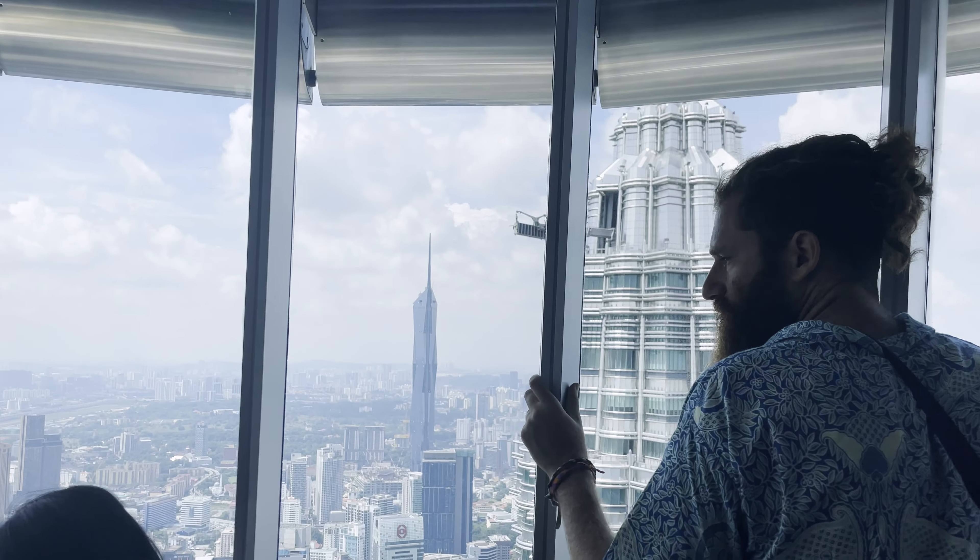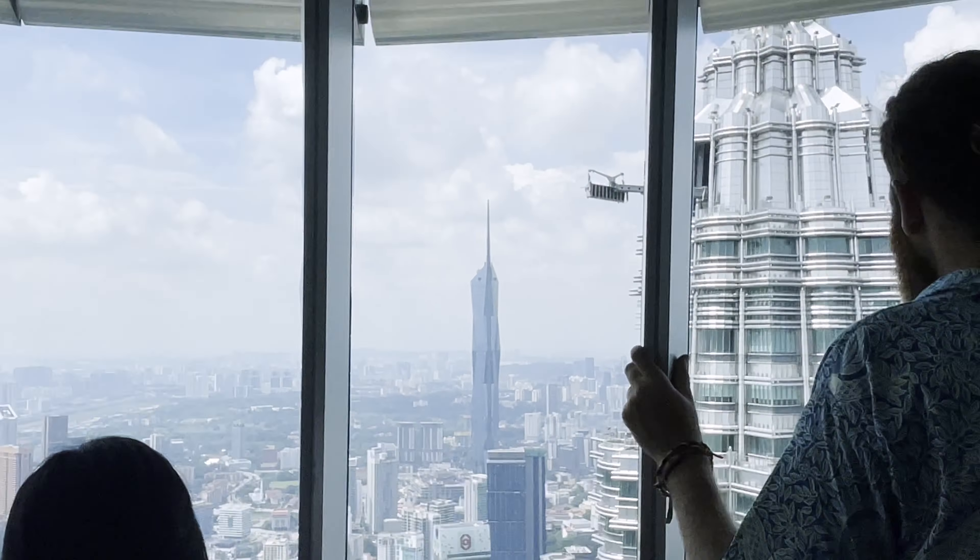That building is 118 floors, this is only 88, and it's set to open next year. Although, can you really count it? Because that spire is what makes it such a tall building, but there's no floors up there anyway. That is the Patronus Twin Towers.